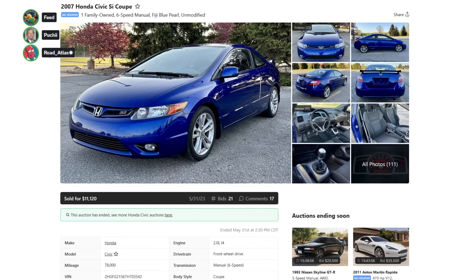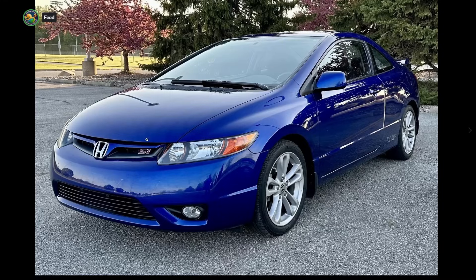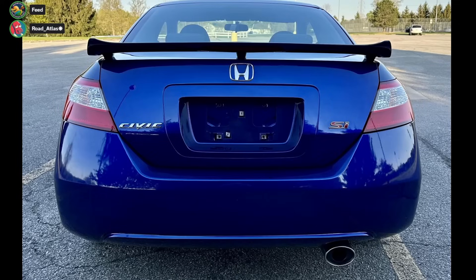However, here's a 2007 Honda Civic Si, six-speed manual, one-family, Fiji Blue Pearl - probably the perfect 8th Gen Si - sold for $11,000 on Duggan Bids, 78,000 miles on it, clean title. So yes, this is pretty much as high as these should go, about $11,000.